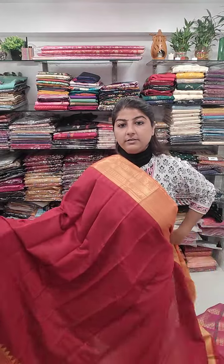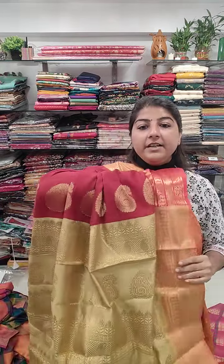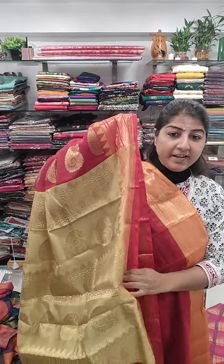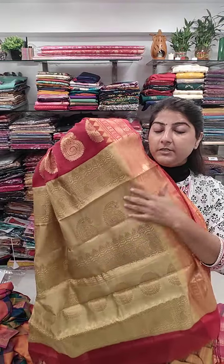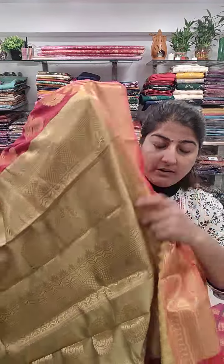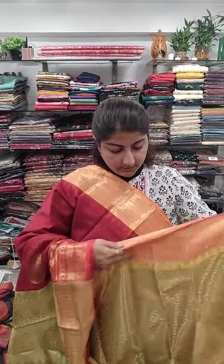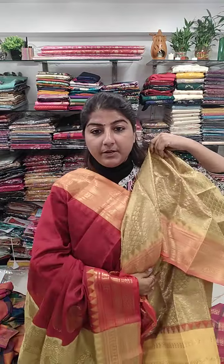Next color option is red for the body section. For the border section, the upper border is orange while the lower border is tomato red — also a Ganga-Jamuna contrast color combination. The archel section features a lemon yellow color, and the blouse piece is also in lemon yellow, in a brocade pattern.